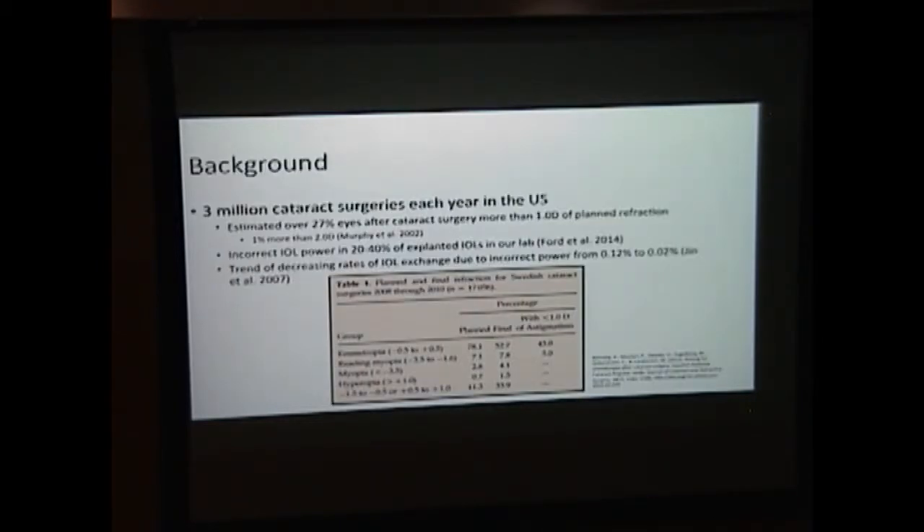There are about three million cataract surgeries done each year in the U.S. It's been estimated that over 20% of eyes after cataract surgery have more than one diopter of residual refraction, and 1% could be more than two diopters. In our lab study of explanted IOLs, each year we receive about 20 to 40% of explanted IOLs that were removed secondary to incorrect IOL power.